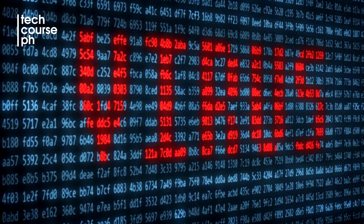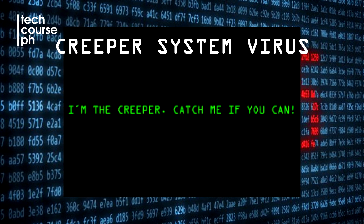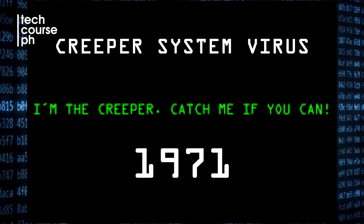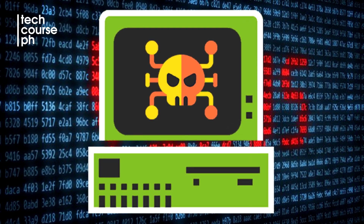A little bit of history — when the computer virus thing first appeared, the first computer virus is called the Creeper System and was first released in 1971 as an experimental self-replicating virus. The purpose of that virus is to fill up the hard drive until the computer could not operate any further.